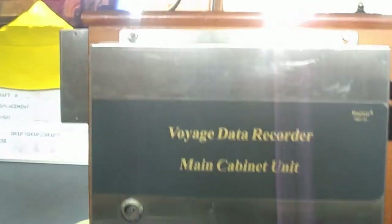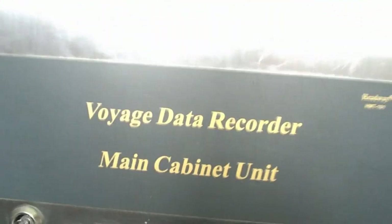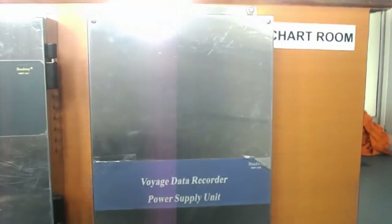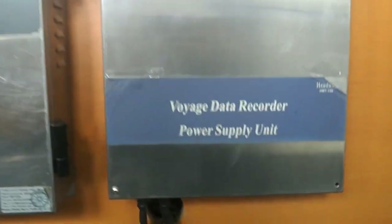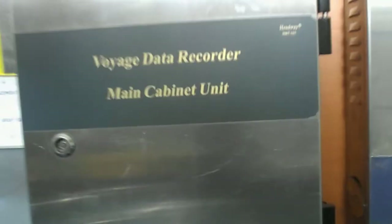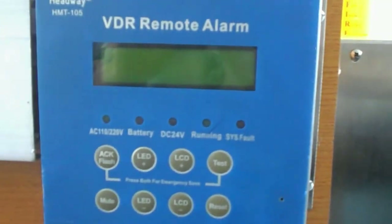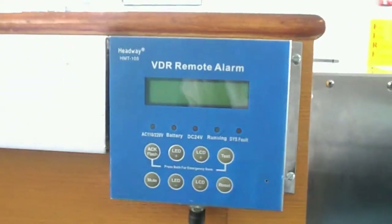System components: main cabinet unit, power supply unit, remote alarm panel, bridge microphone, and finally protected data capsule.